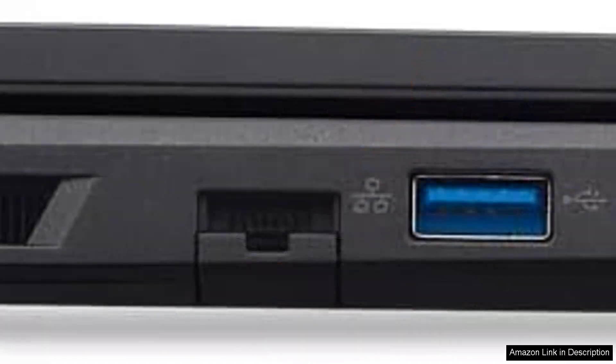Overall, the Acer Nitro V gaming laptop is an excellent investment for gamers seeking power, style, and versatility. The combination of the Ryzen 7 processor and dedicated graphics ensures that it can tackle both gaming and productivity tasks with ease. If you're in the market for a reliable gaming laptop that doesn't compromise on performance or aesthetics, the Nitro V is definitely worth considering.